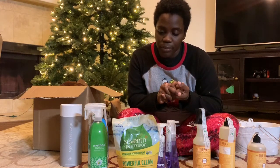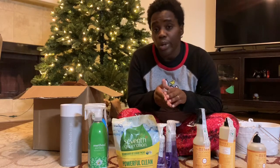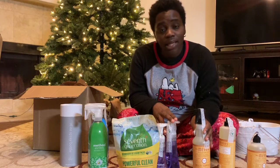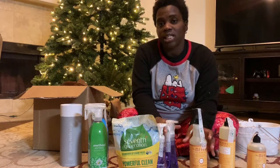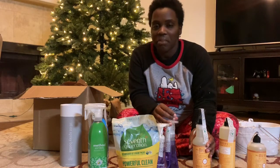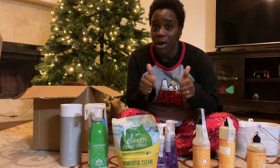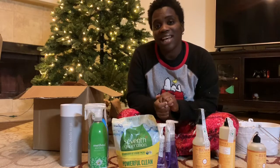If you're interested in your first Grove Collaborative order, I would definitely recommend it — you can check the website or use my link, it's up to you. With the holiday season coming, I'll be doing some deep cleaning and I'm really excited to see how these products make my house smell and feel. I love cleaning products — they make it easier for me to get up and clean in the morning. Give this video a thumbs up, leave a comment telling me your favorite Grove products, and I'll see you guys next time!